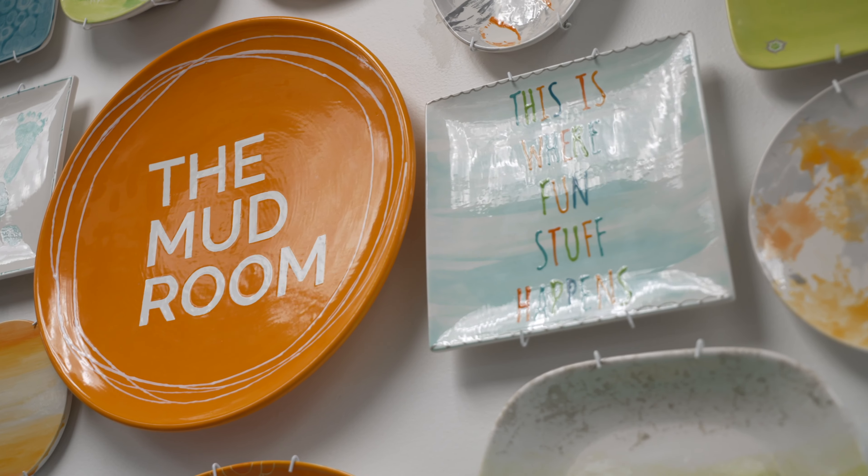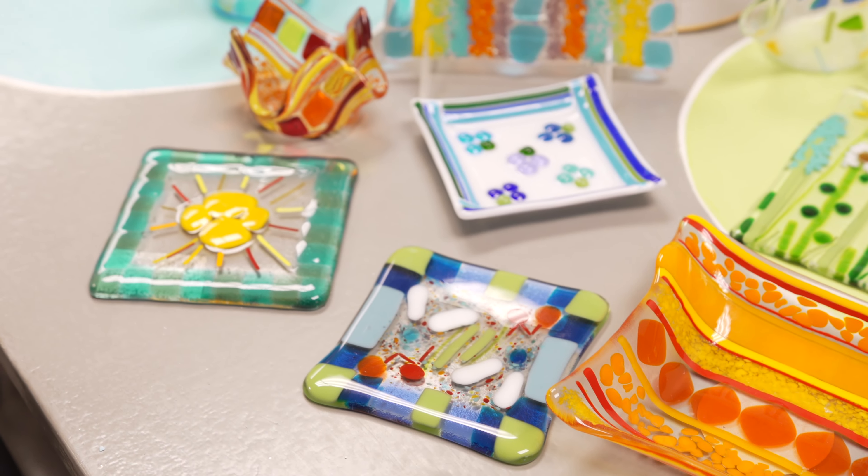Here we are at the Mud Room. I'm looking for the mud, but I see paint — I see other ways to use the word 'mud' in the Mud Room. Congratulations on your success — what a gift you have here. Thank you!